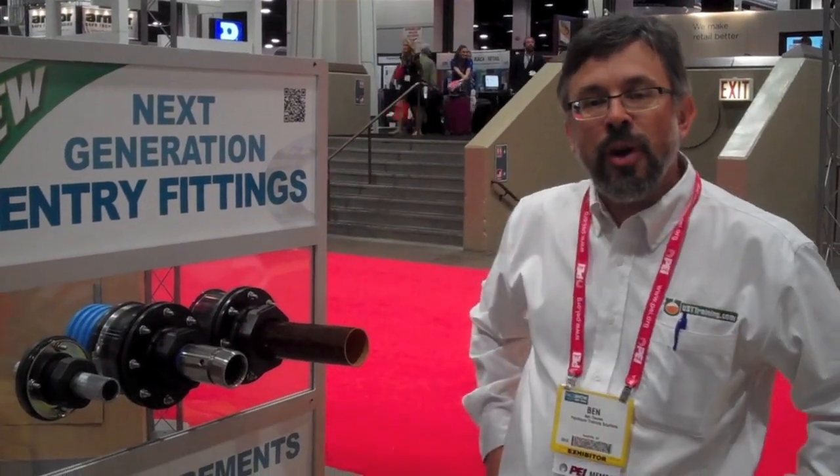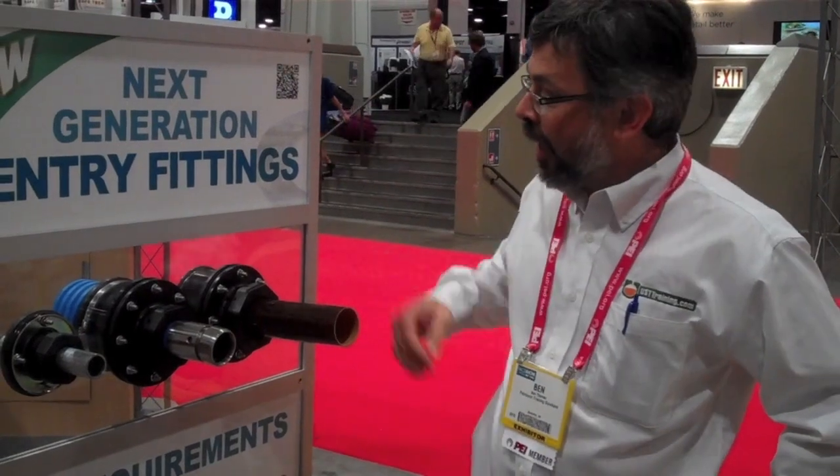This is Ben Thomas with UST Training, and this is a Tank Savvy Minute. We're here at the 2012 PEI, that's Petroleum Equipment Institute, National Trade Show in Las Vegas.